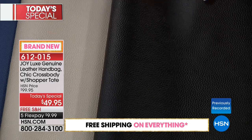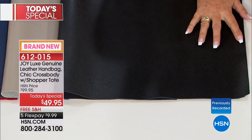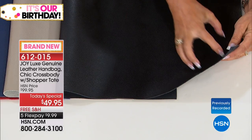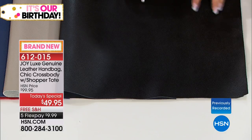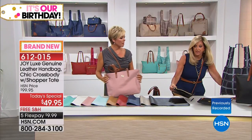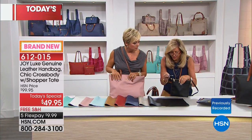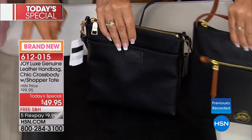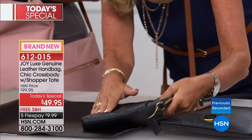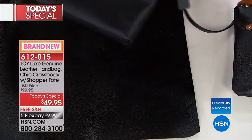I want to put things in perspective. I'm going to show you some comparisons with names covered. This bag — $145 — for just a crossbody, and ours is bigger. That's $145 for just the crossbody; you could get three of our full collections for that. Here's another one — $178 for just this crossbody, pebbled leather. That's almost four of our collections.